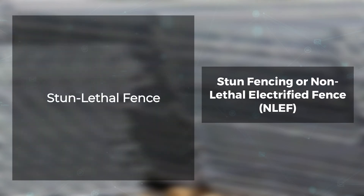A stun-lethal electric fence delivers a shock that is not fatal the first time it's touched. Touched again, however, the intruder will receive a deadly jolt of electricity. Generally, stun-lethal electric fences consist of two fences — the first is a non-lethal electrified fence that energizes a secondary fence to an unsafe or lethal mode when activated.